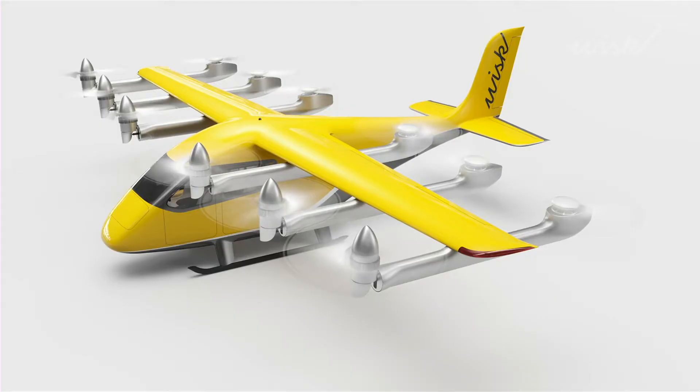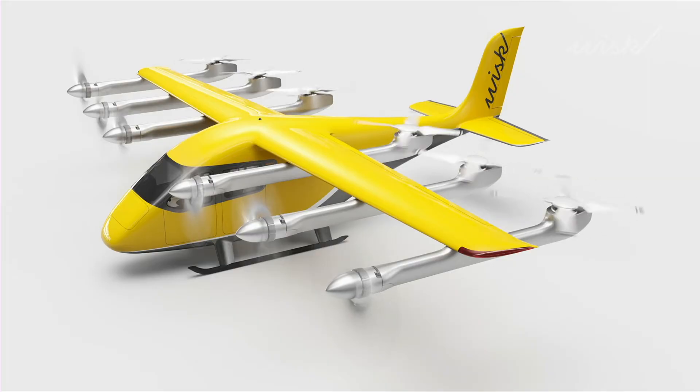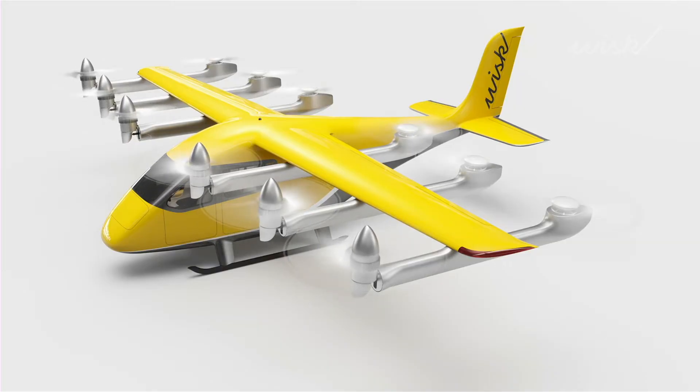We've also improved the configuration. We have six tilting propulsion units on the front row — they generate lift during takeoff and landing and then thrust during transition and cruise. On the back row we have separate fixed propulsion engines that generate lift during takeoff and landing and then lock into position during cruise. The intent is to reduce drag and optimize performance.